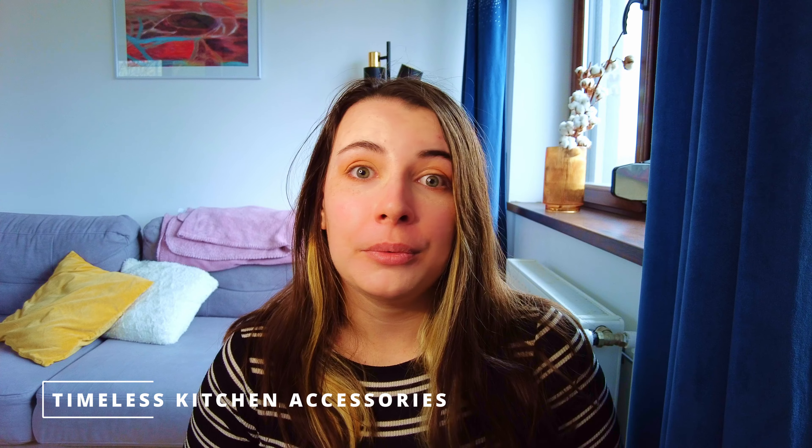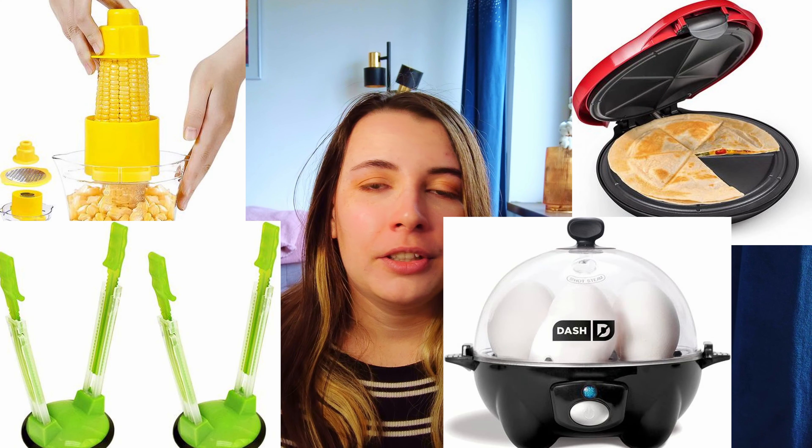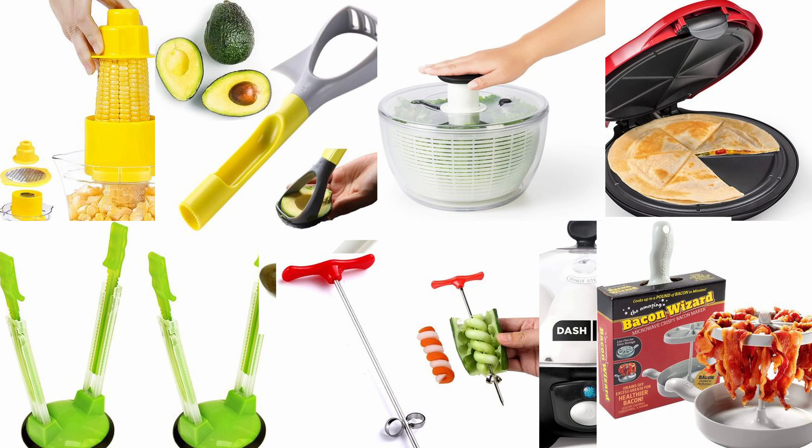Hi everyone, welcome to Beyond Paths! Today we're going to talk about timeless kitchen accessories that everyone should have. By that I mean a very minimalist way of decorating your kitchen without over-cluttering it, without buying all the gadgets or all the crazy stencils that you see everywhere, because honestly they just take up space and you barely use them once or twice a year.